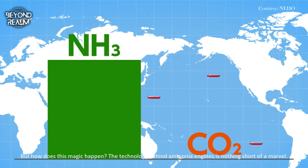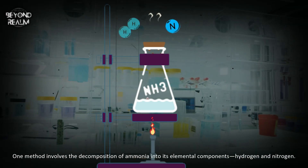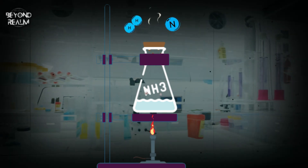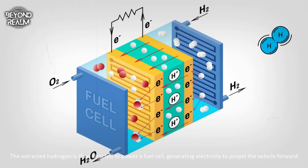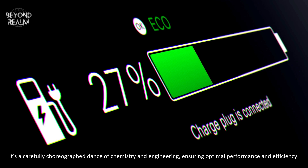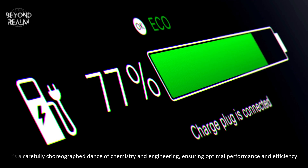But how does this magic happen? The technology behind ammonia engines is nothing short of a marvel. One method involves the decomposition of ammonia into its elemental components, hydrogen and nitrogen. The extracted hydrogen is then directed to power a fuel cell, generating electricity to propel the vehicle forward. It's a carefully choreographed dance of chemistry and engineering, ensuring optimal performance and efficiency.